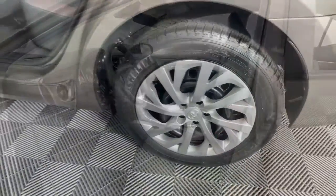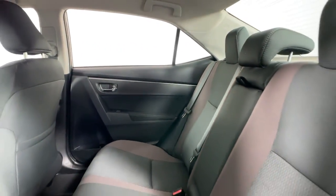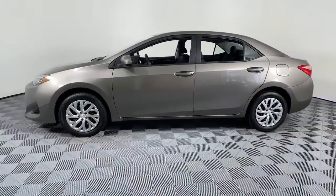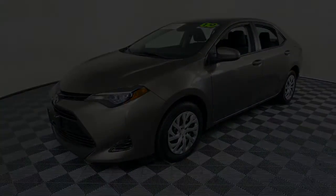Modern styling, advanced safety and infotainment tech, and a suite of creature comforts are on board to make every drive secure, confident, and relaxing. These are just some of the great options this vehicle comes with. Electronic stability control.